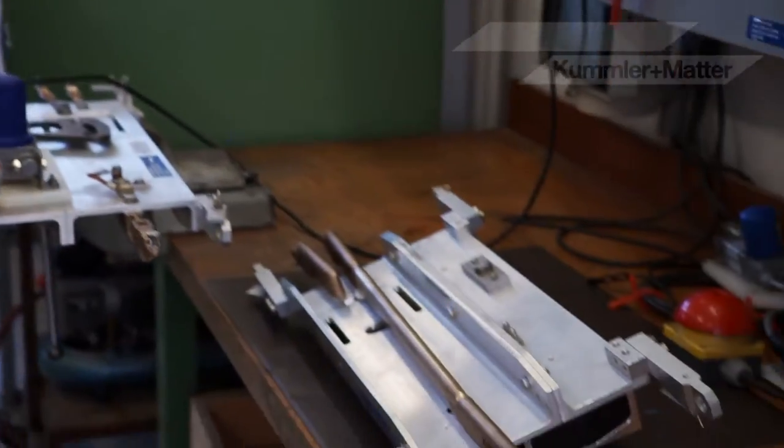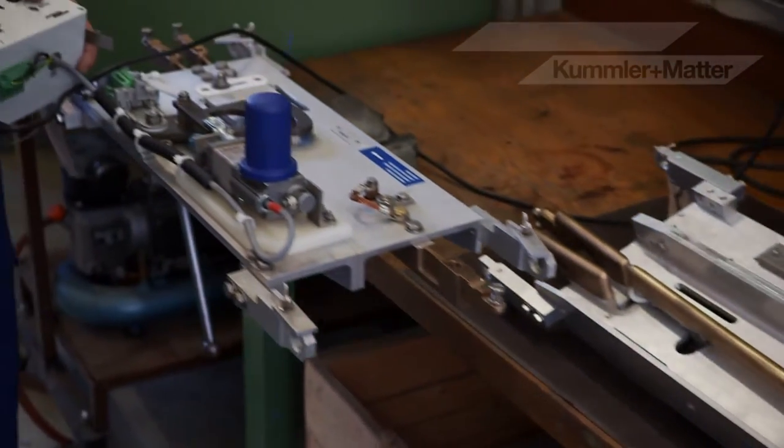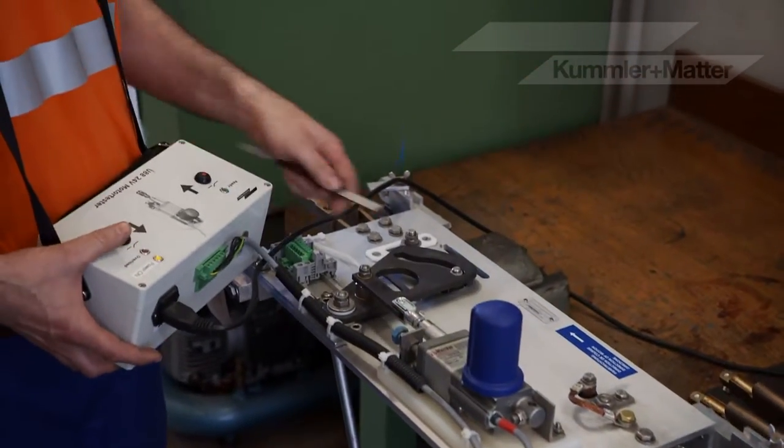A product like a switch — U88 — is exposed to extreme climatic conditions and must be built to last for years.